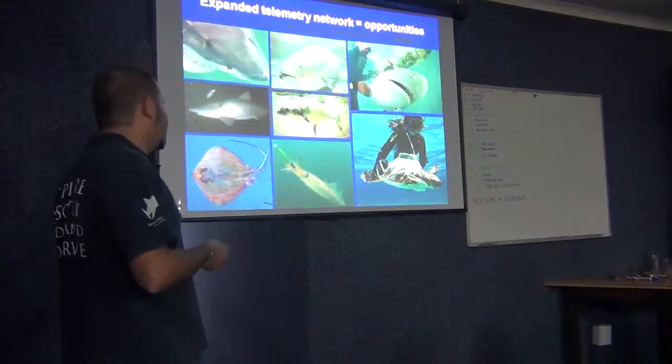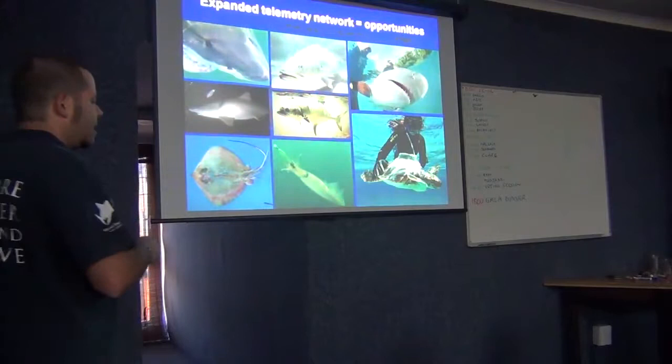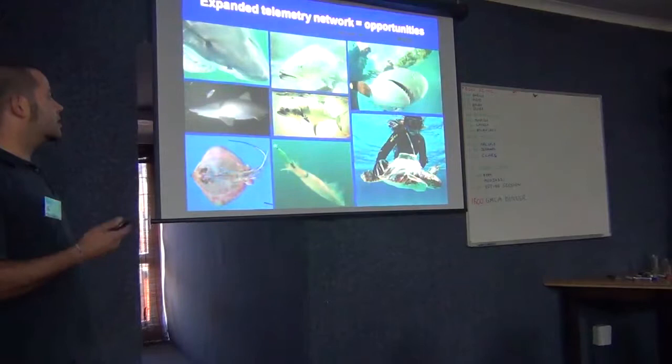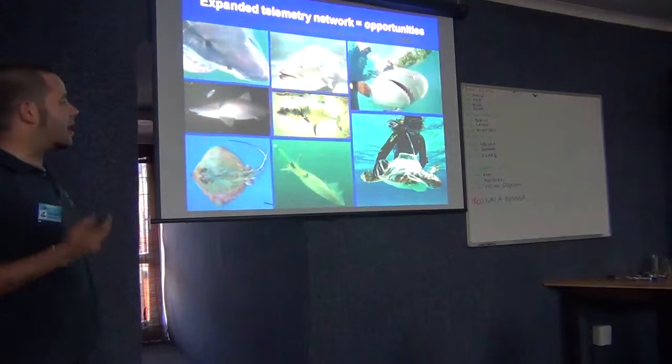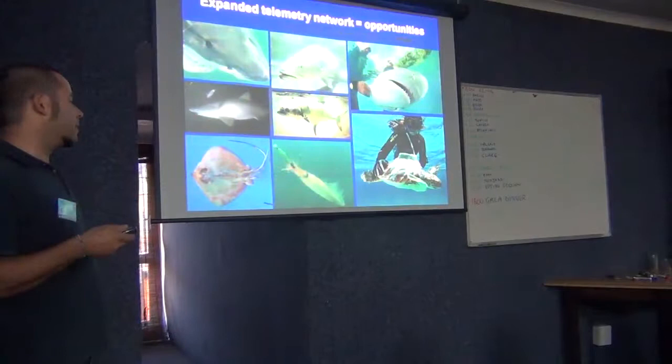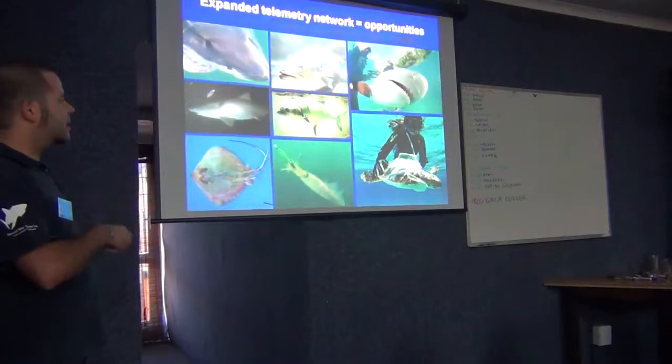As Jeremy pointed out, this has the ability to look not at a single project or a single species anymore, but at a multi-species level and even at an ecological level. For example, Ocean Research here with the University of Pretoria is trying to secure post-docs and students to model the whole system in Mossel Bay ecologically — looking at whales, dolphins, seals, fish, and sharks.